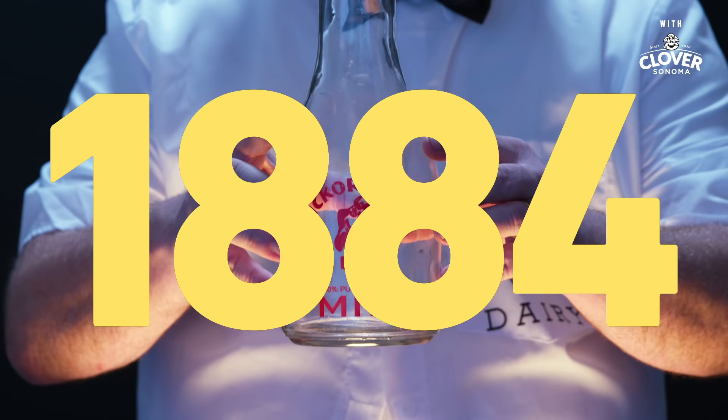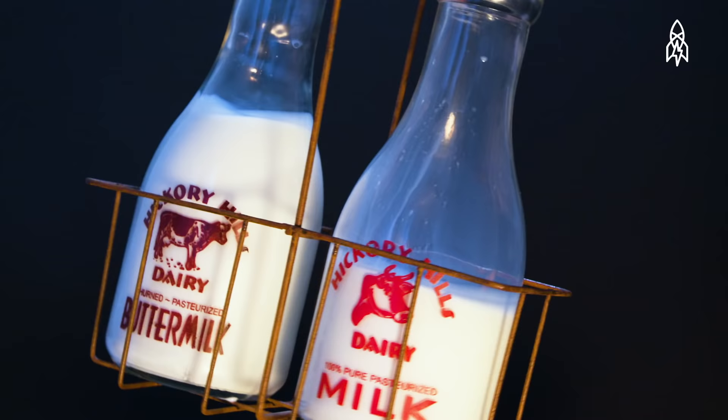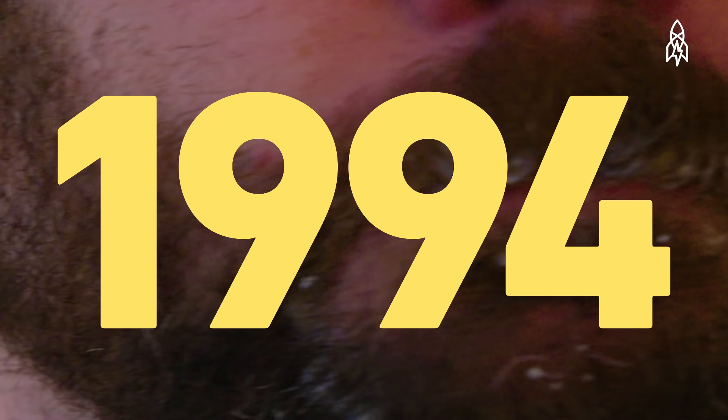Moving on. It's 1884. Milk is bottled up. The milkman became a thing, yada yada yada. 1994: 'Got Milk' ads swept the nation. Everyone's got a milk mustache.